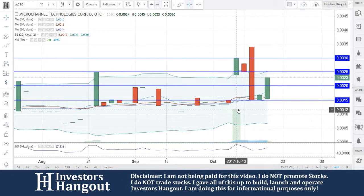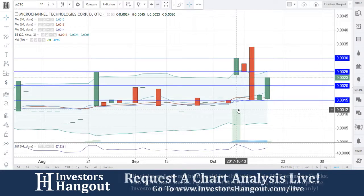Take a look at stock ticker symbol MCTC right now, currently traded at 0023. Watching this volume over here — 7 million shares coming into this one on October 13th, just this year.